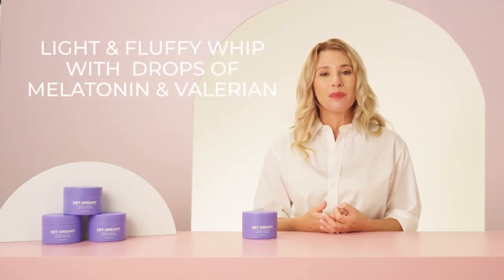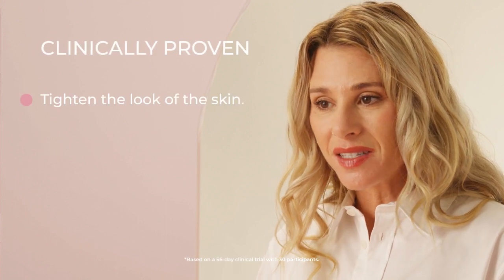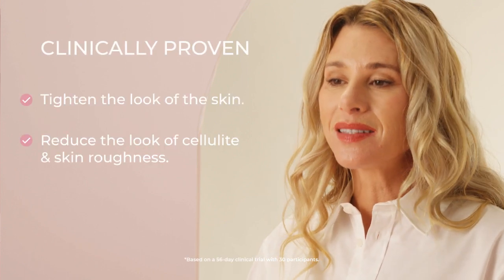Living the dream, right? Get Dreamy is a light and fluffy whip that has drops of melatonin and valerian to get you snuggled right in. When we clinically tested Get Dreamy, we found that it was clinically proven to tighten the look of skin and reduce the look of cellulite and skin roughness. And there you have it — three new products from Maley's to address your body concerns. We hope you learned a whole lot and love them as much as we do.